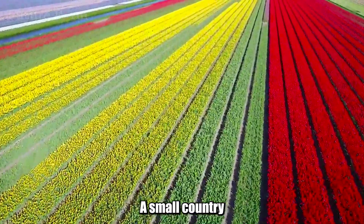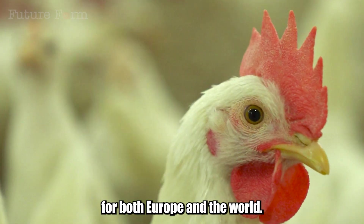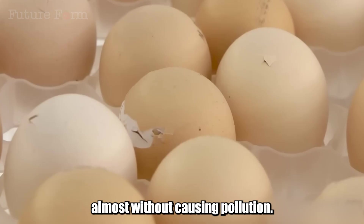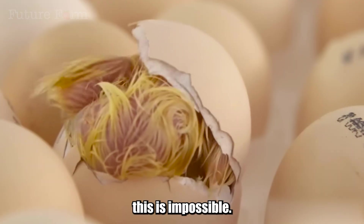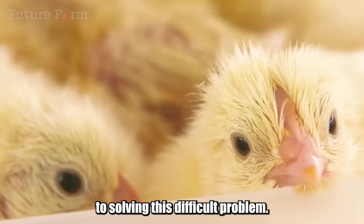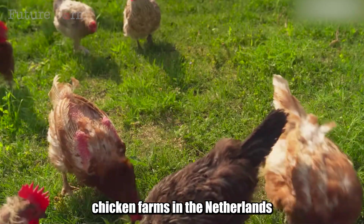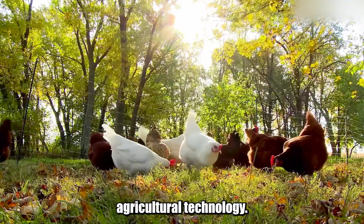Can you believe it? A small country like the Netherlands raises millions of chickens every year, providing a huge source of food for both Europe and the world. But even more surprisingly, these chicken farms operate almost without causing pollution. But in the Netherlands, a country known as an agricultural powerhouse, they have found the secret to solving this difficult problem. Today, we will explore the unbelievable chicken farms in the Netherlands to unveil the secrets behind this miraculous agricultural technology.